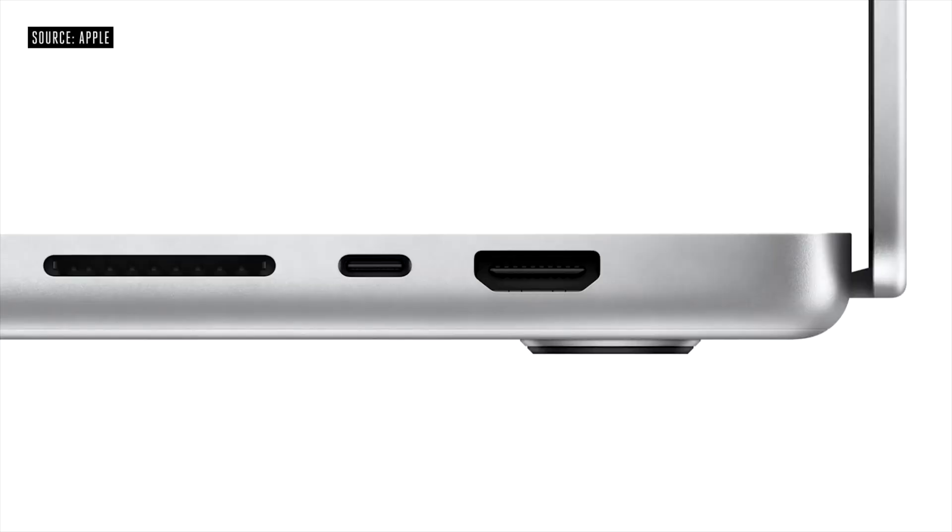There's also an SD card slot — not micro SD — in the new MacBook Pro, which is going to be great. One of the reasons I wanted to make this video is that I really wanted to upgrade my Mac. I've been using my 2018 MacBook Pro for four years now and it was actually getting slow.